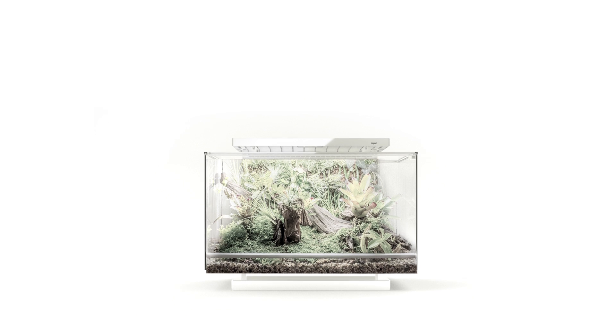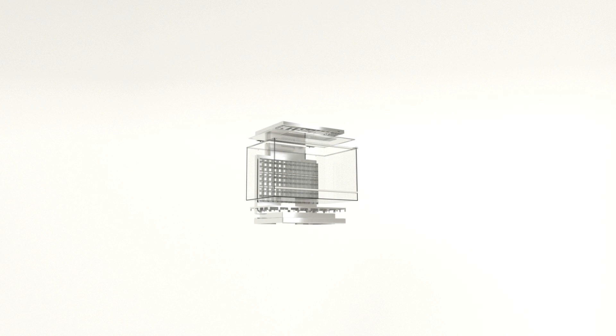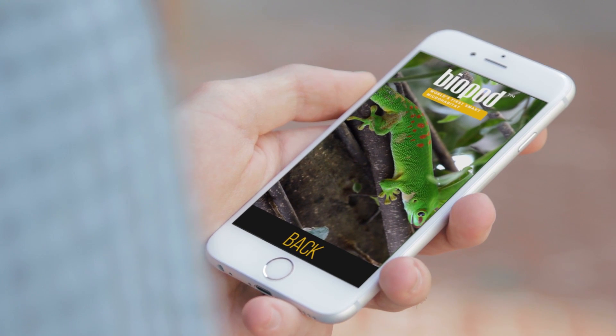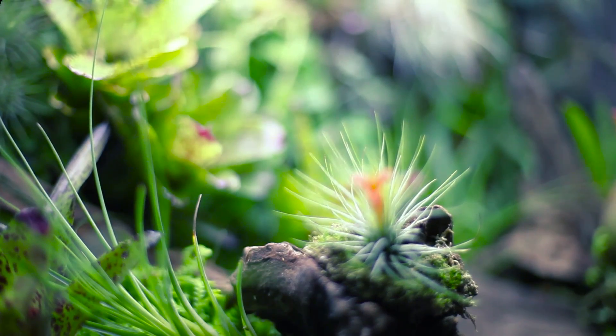Biopod's advanced sensory feedback system measures crucial data from your Biopod and sends it to our cloud for analysis. Our algorithms then send back data so that it can create an optimal environment. The Wi-Fi connected app and HD camera allow you to control and view your Biopod from anywhere in the world.